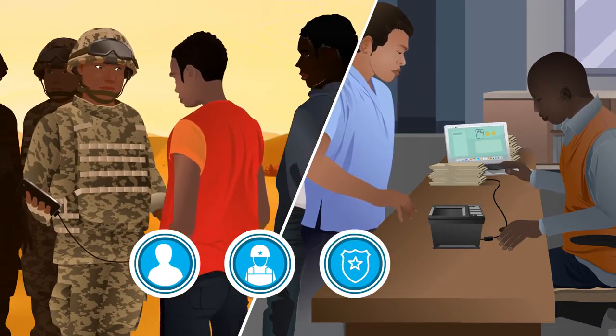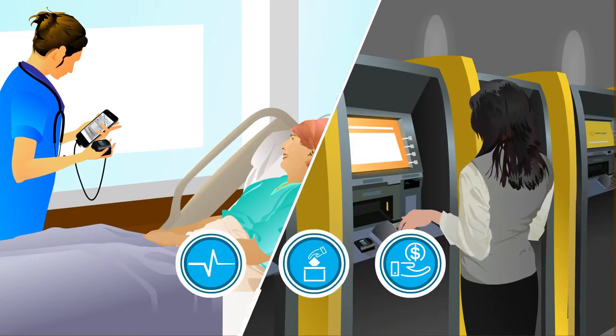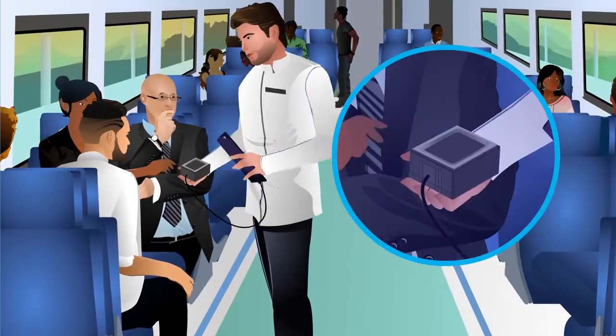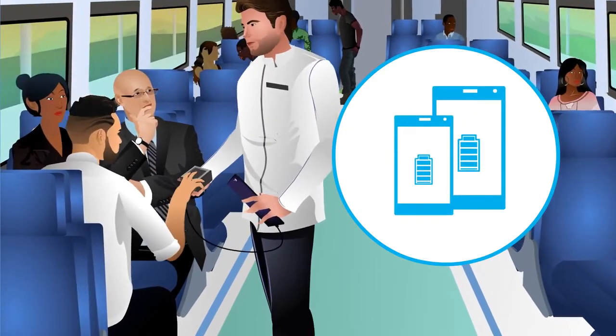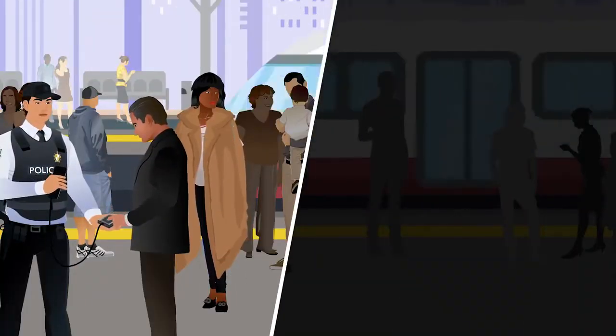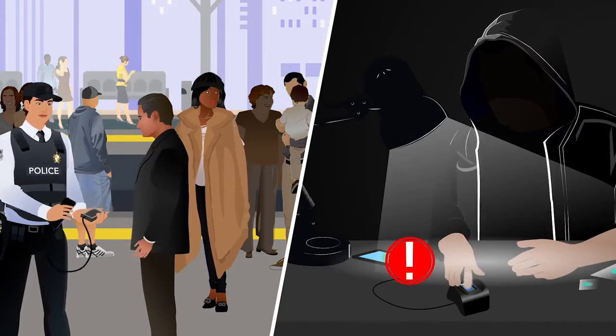national ID, military, law enforcement, and border control applications, as well as identity management in finance, healthcare, and voting. These devices handle high-volume environments without constant cleaning. They run for hours using power from a smartphone or tablet. They exceed military durability specifications and automatically reject common spoofing techniques.